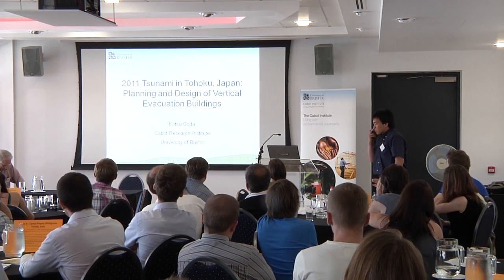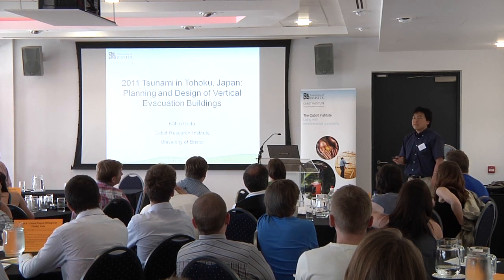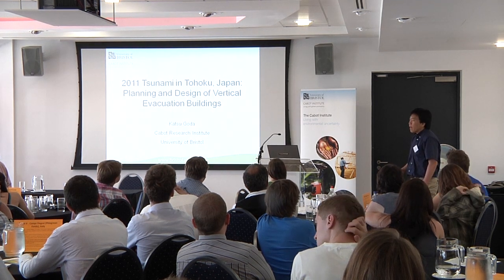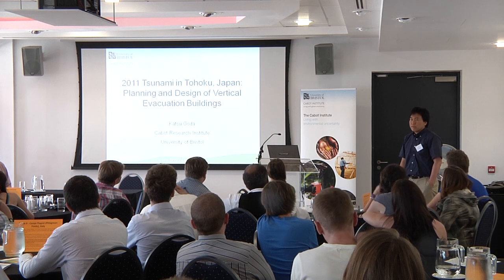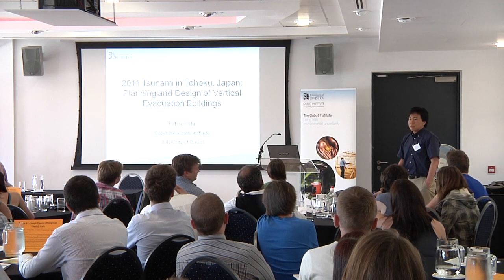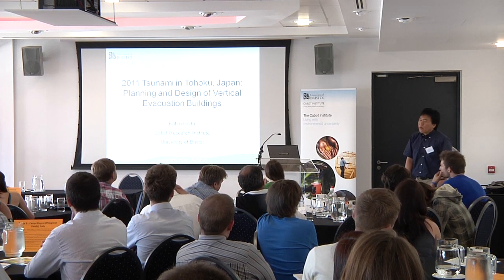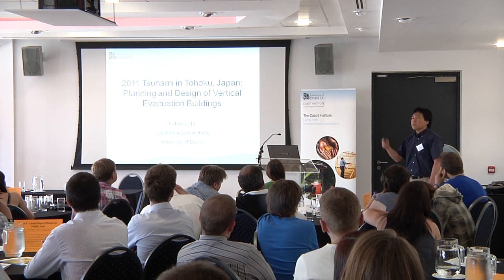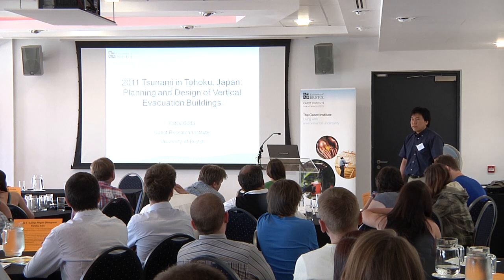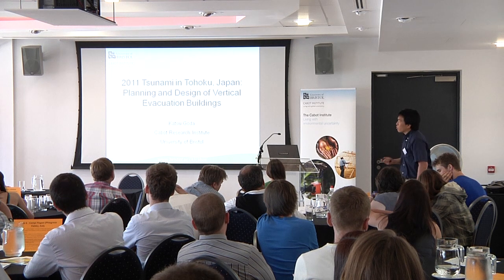I want to point out that this situation is a big real case study in the sense that our imagination was not good enough to imagine what the extreme event would be. In this tsunami event, our expectations and probabilistic risk hazard assessments were exceeded significantly, causing lots of loss in terms of casualties as well as economic losses.